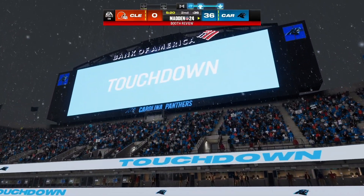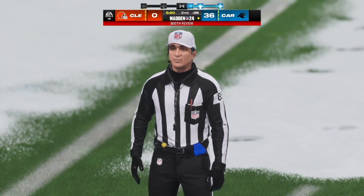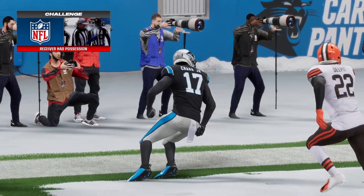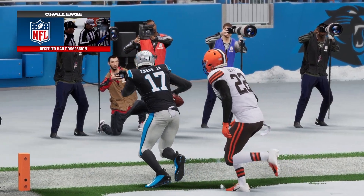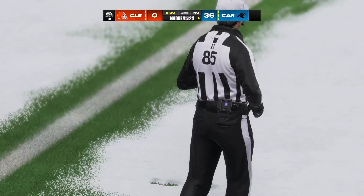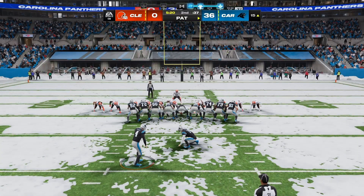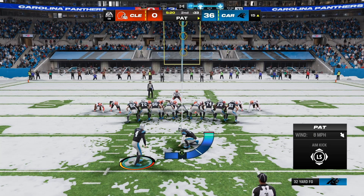Before we get to the extra point, remember all touchdowns do have to be confirmed by the replay official. They're taking a peek at whether or not those feet were inbounds — a big call here in the end zone. And not just the feet — how about the hands? How is the ball possessed while the feet are hopefully getting down inbounds? That's what they're trying to look at to see if it all comes together. They called it a touchdown originally, and this will stay a touchdown after the video review, so they had it right.